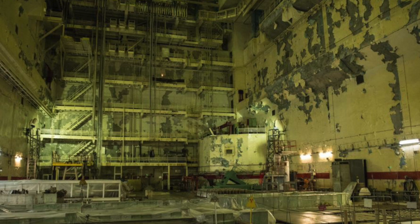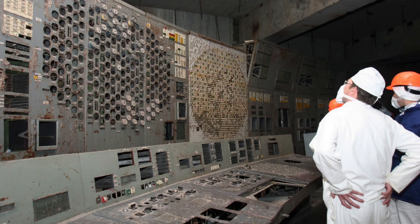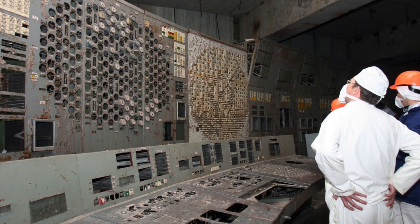After dismantling the pipe, there is nothing to prevent the Novarka Consortium from assembling a new safe facility — Shelter 2 — above the destroyed buildings of Units 3 and 4.